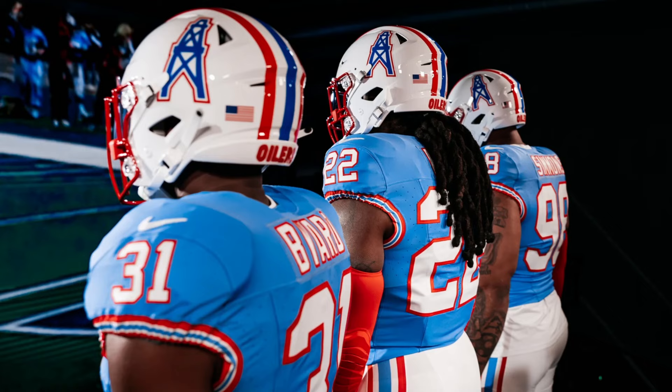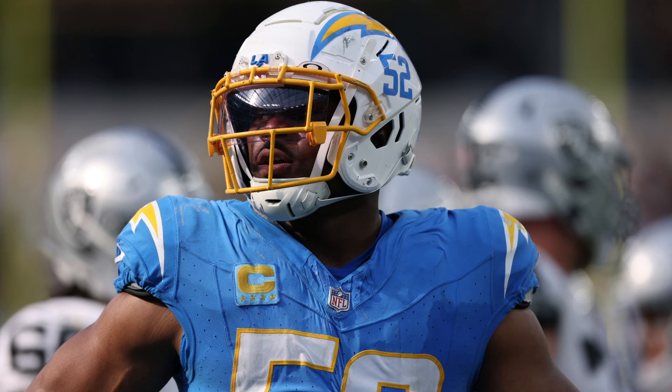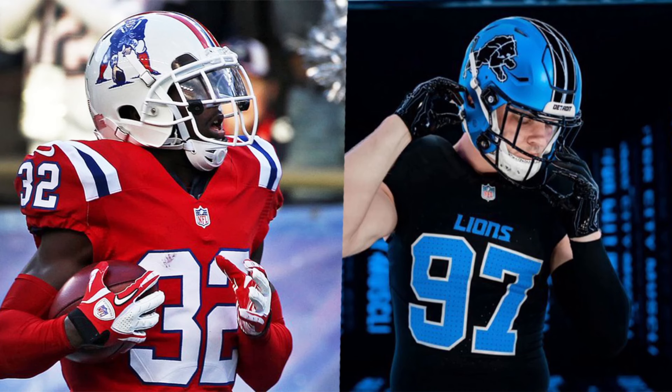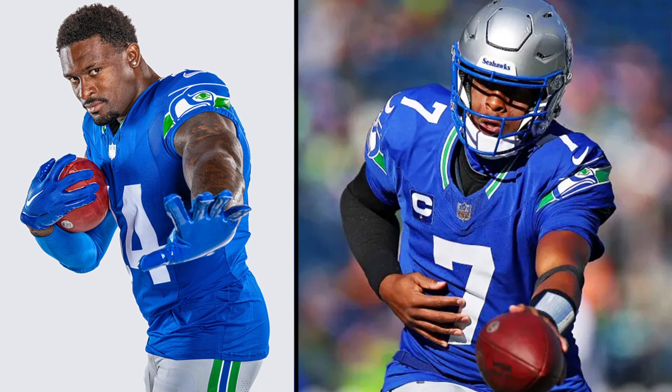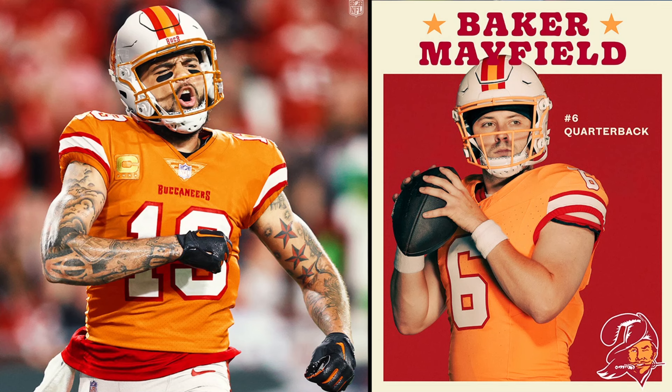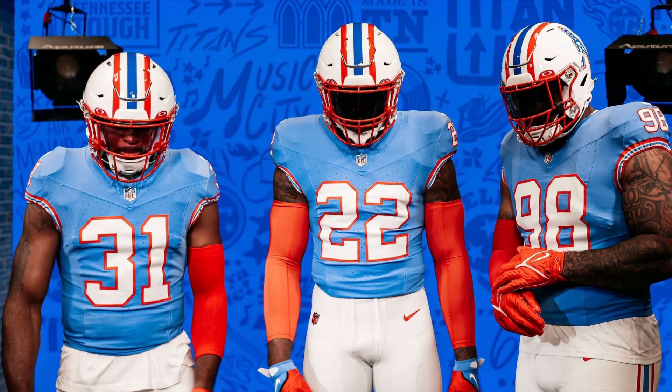That's going to wrap up my list — let me know how you guys are feeling about it down in the comments. My honorable mentions were the Chargers baby blues, the Miami Dolphins throwbacks, the Patriots throwbacks, and the Detroit Lions black and blue helmet — those Lions jerseys are very underrated and could easily be in the top five once we see them on the field. My number five was the all-white Bengals, number four was the Seattle Seahawks throwbacks, number three was the Eagles Kelly greens, number two was the Tampa Bay Buccaneers creamsicles, and number one was the Tennessee Titans Oilers throwbacks.